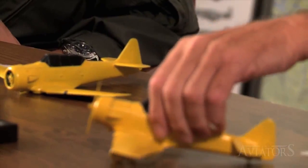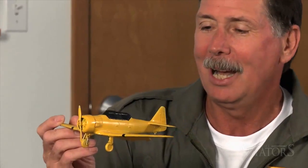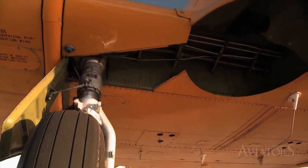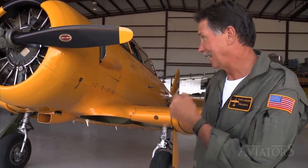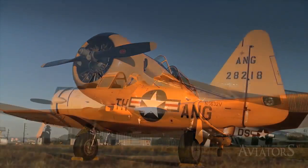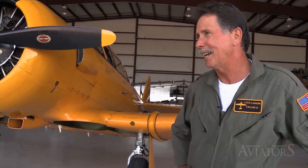As an advanced trainer, the Texan was many students' first introduction to more complex aircraft systems like retractable landing gear. Steve explains: "Complex airplane. You've got to learn how to control the prop — controllable pitch prop — and landing gear. You have to remember the landing gear in the first place, how to operate it, landing gear speeds. It's not that much more complicated, except for those three systems and the canopy."